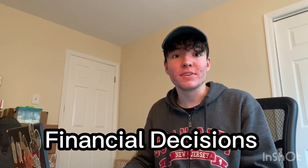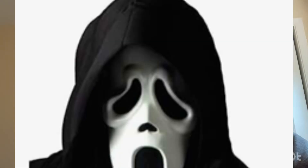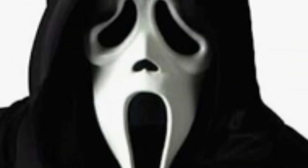I do not make wise financial decisions. So either this mask is going to look amazing, or it's going to look nothing like the actual ghost face mask.